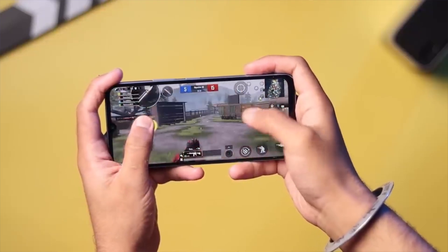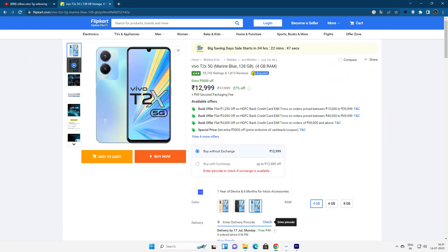The battery is 5000mAh with 16W fast charging support. The processor is the MediaTek 6020. It runs Android version 13 with 6-band 5G support and a side-mounted fingerprint sensor. There are 3 variants available: 8GB RAM with 256GB internal memory for 16,000; 6GB RAM with 128GB internal memory for 14,000; and 4GB RAM with 128GB internal memory for 13,000.